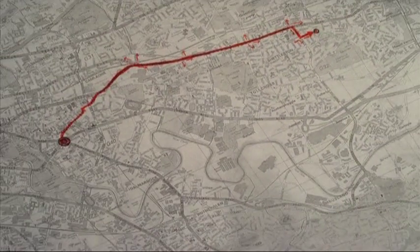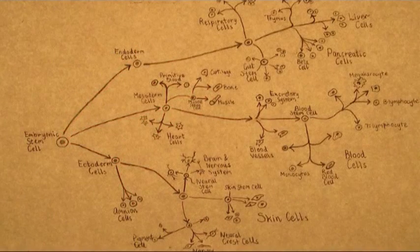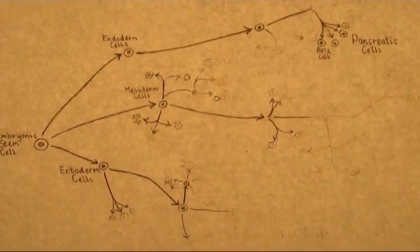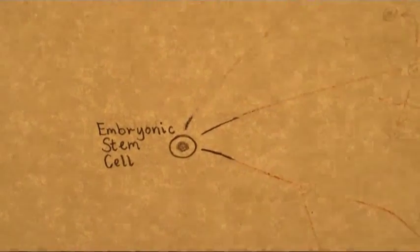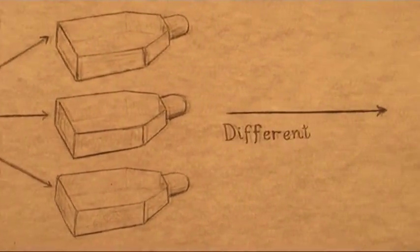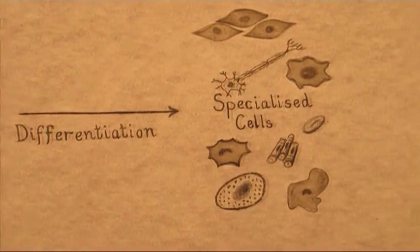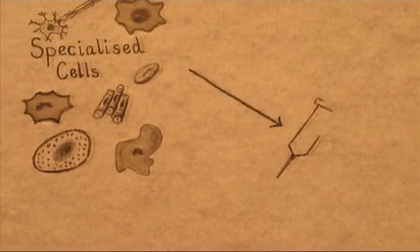By figuring out how to recreate these signals in the lab, scientists aim to grow pure populations of almost any cell type. The challenge is to understand each decision and how it's controlled, and then how to provide those signals to impose direction on the system. And once we get to a point where that begins to happen, we can see how we could use this to address medical conditions and problems.